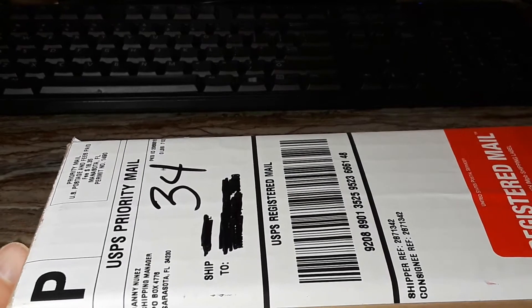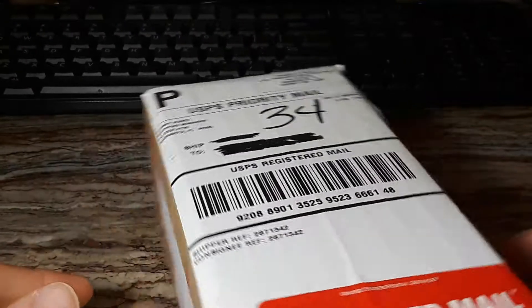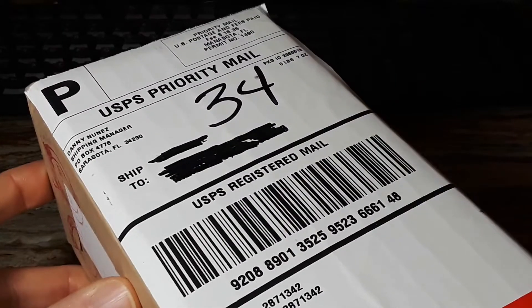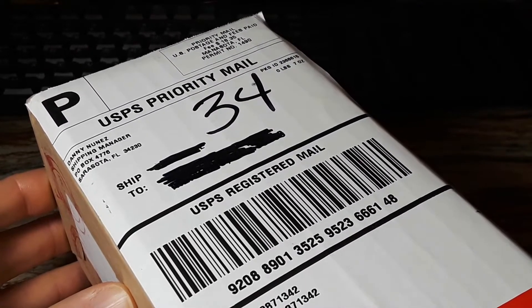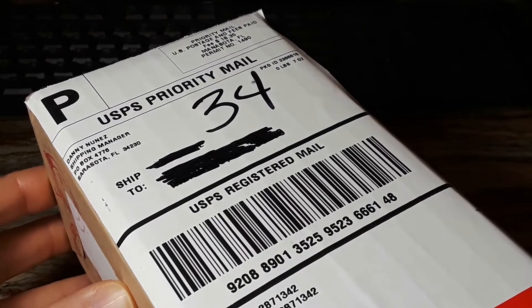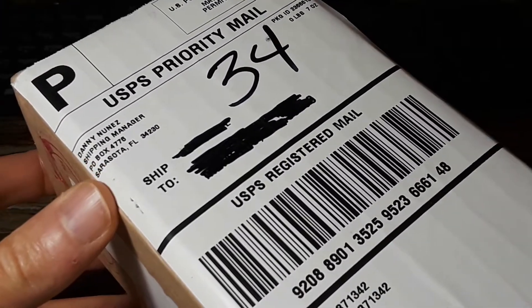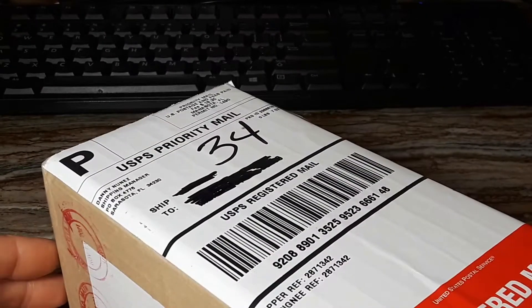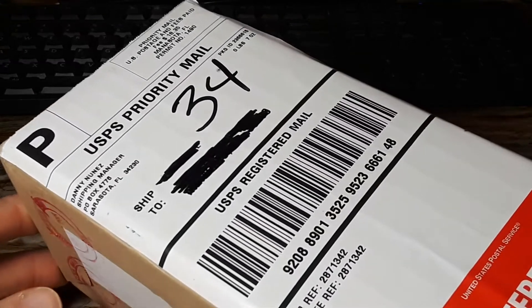Hey guys, this is Ben with 1D Numismatics. I realize I haven't posted a video in a while — been kind of busy — but I got a package here from NGC. It is a coin that I submitted about a month ago. It's a coin that I purchased from a dealer in the Netherlands, and the coin itself is from the Netherlands. It got a pretty good grade and it's definitely a coin I wanted to show you guys.